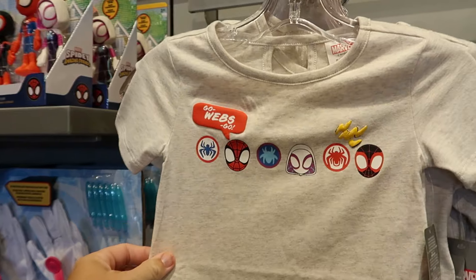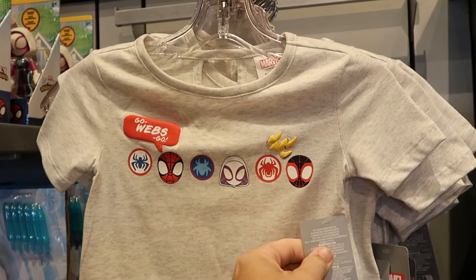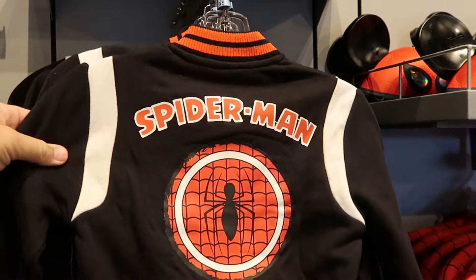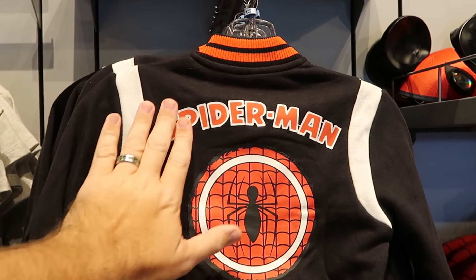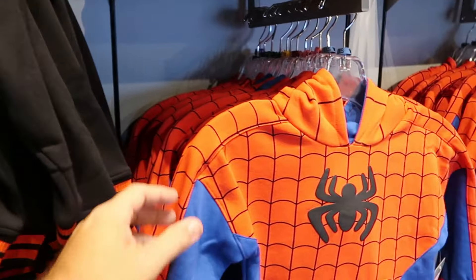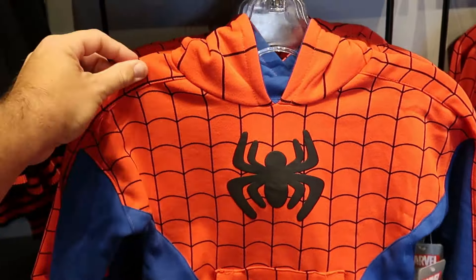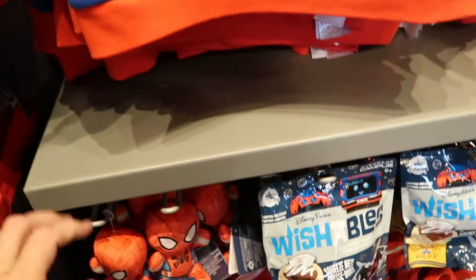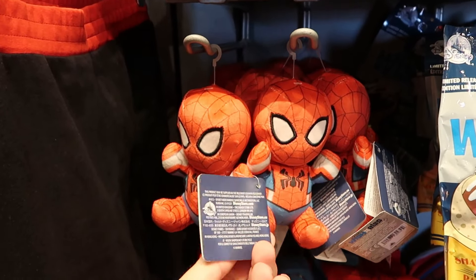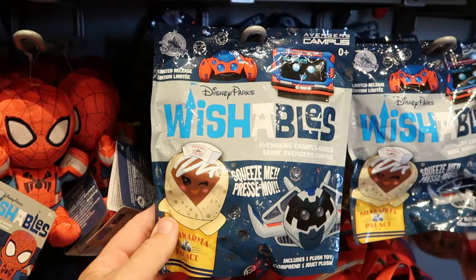There are a bunch of new offerings in the kids section — little graphic shirts that say 'Go webs go' for $27, a full zip Spider-Man jacket in super soft material for $50, and kids pullover hoodies with the Spider-Man logo for $50, really good for the winter season. Right underneath are limited release Disney Park Wishables, part of the Avengers Campus, for $15, plus mystery bags for Avengers Campus where you can get the Spider-Bot and a bunch of other characters.